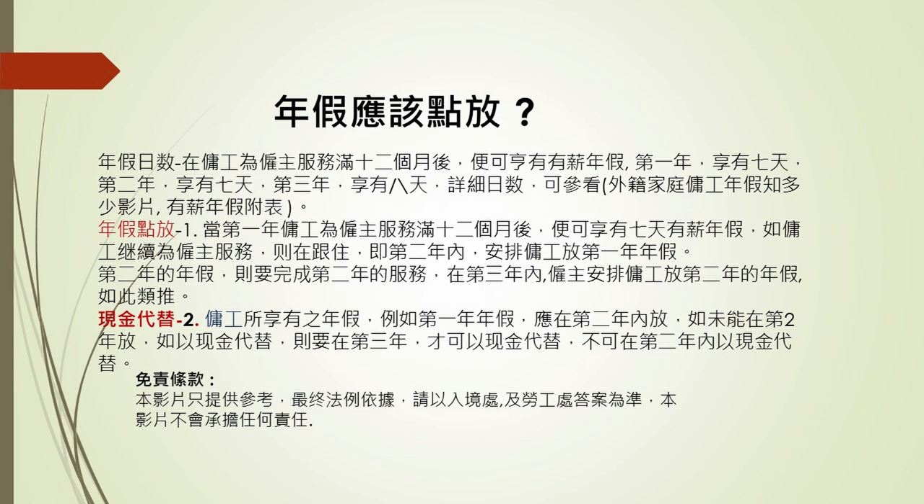如果要用現金代替，就要在第三年，如此類推。關於怎樣計法，如果用現金代替，我在下一條片就會講怎樣計法。拜拜。